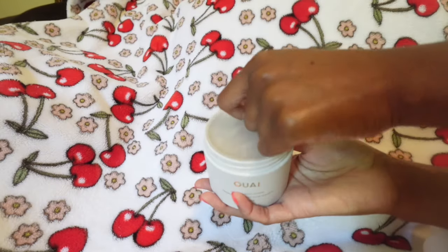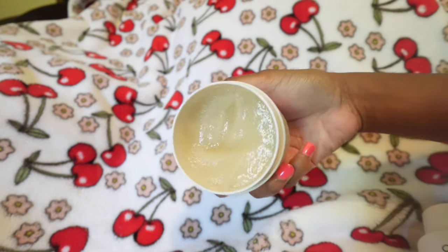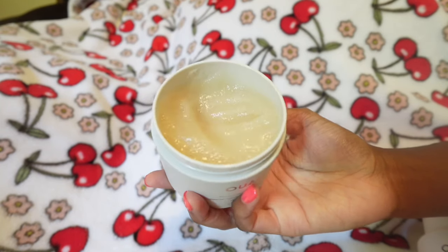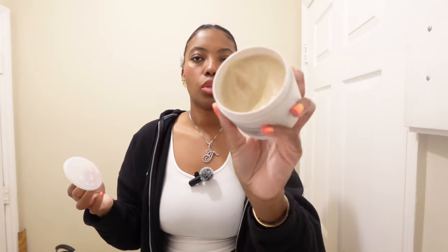I picked up the Wave scalp and body scrub — it smells like such a nice clean, citrusy scent and you can see the sugar in it. It leaves my scalp feeling super clean and fresh, and you can use it for your scalp and body. I've always wanted a scalp scrub because I felt like I had buildup in my scalp, and now I finally feel like my scalp is getting clean. The only thing I'd definitely repurchase so far would be the Peter Thomas Roth moisturizer and the Sol de Janeiro.